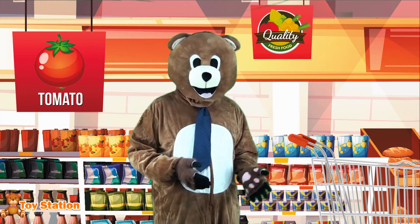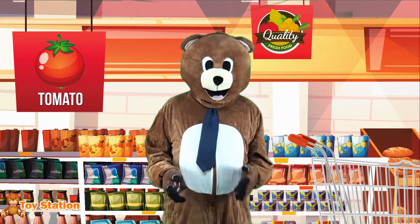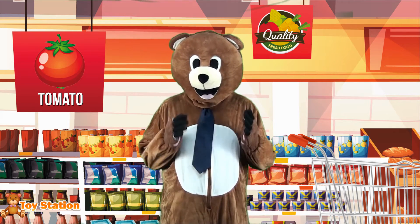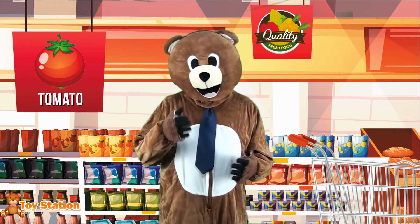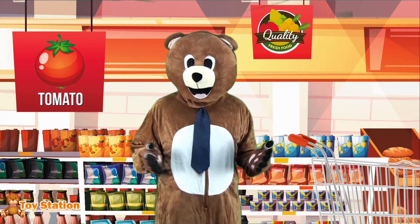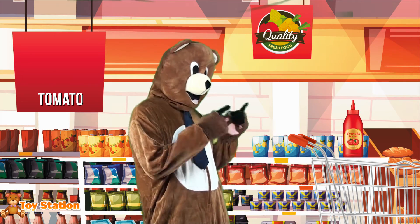I'll take a few tomatoes to make a salad. Tomatoes are usually red, but you can find them in other colors. Unlike what many people think, tomatoes are fruits! Although they can be considered culinary vegetables, depending on the context! It is used to make ketchup as well!